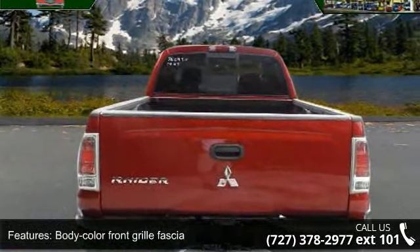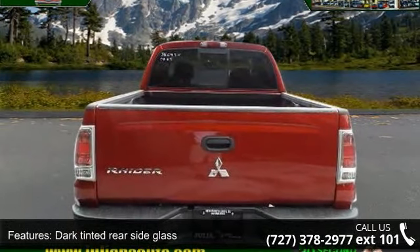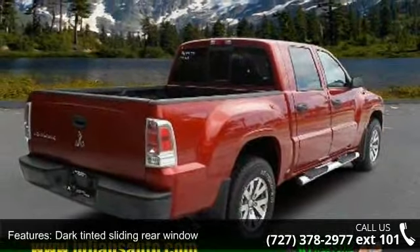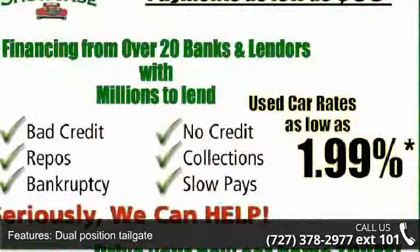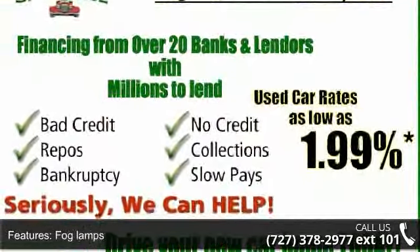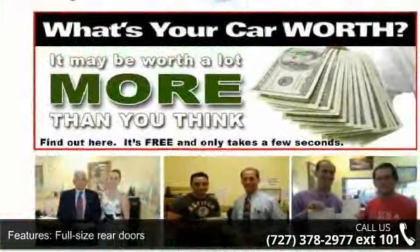Full size rear doors, air conditioning, auxiliary input jack, cruise control, and dual front reading lamps. If you are looking for a solid pre-owned truck, this might be the one. Low mileage is an important factor in your purchase, and this vehicle delivers a low odometer reading.